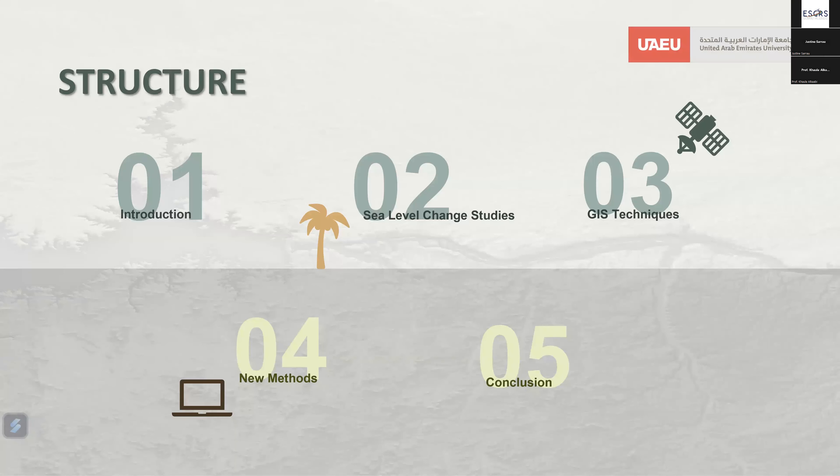This presentation outline will cover five key sections: the introduction, sea level change studies, GIS techniques, new methods for modeling, and we will conclude and summarize our insights in the last sections.